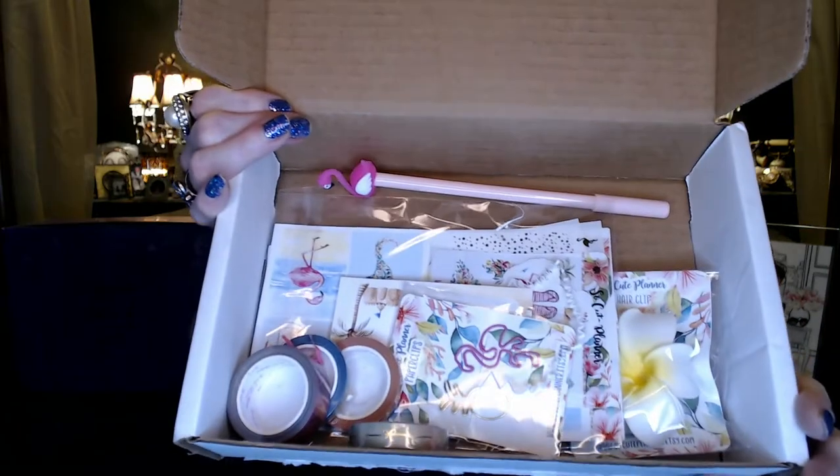So, So Cute Planner — she's got a couple of different subscriptions. I got this through Cratejoy but she also has an Etsy website. She's got some planner subscription boxes that start at $10 a month; the one that I get starts at $20 a month. Let me get out those cute little squigglies and show what's in this box.